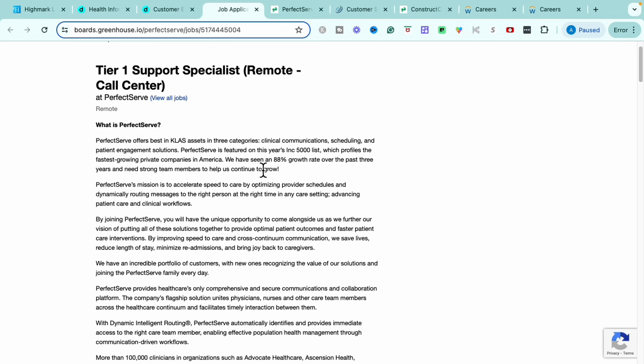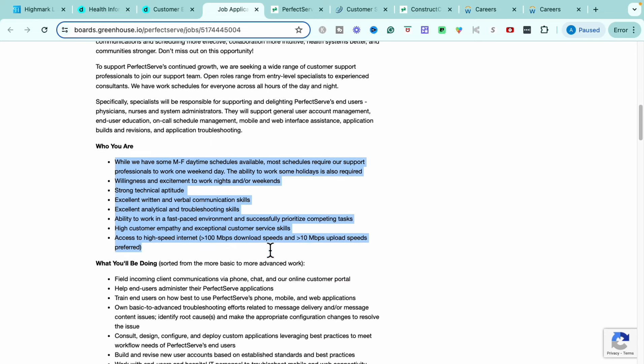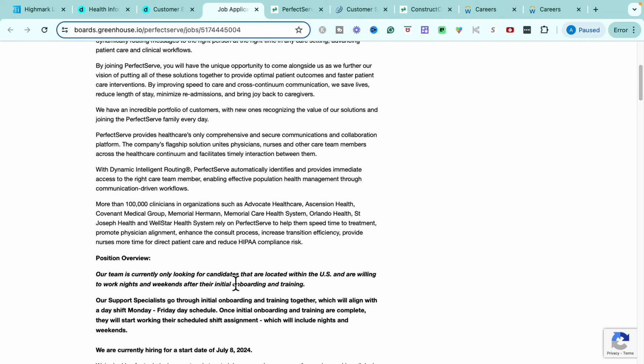If you are curious about what kind of keywords you should be utilizing for a job like this tech support role, some of those things you're going to use straight from the description: advanced troubleshooting, solutioning client requests via phone, chat, online portals, web applications, email, working cross-functionally with customer success teams, integration, and sales, and assisting end users with troubleshooting on web connectivity issues and mobile devices. You want to show that you are an expert assisting end users in being able to solution their issues.